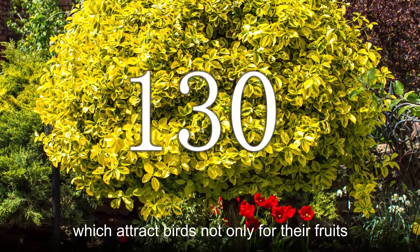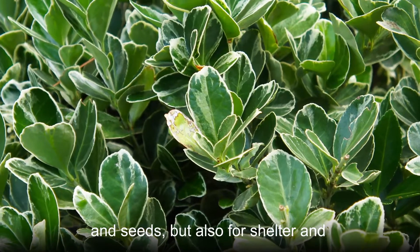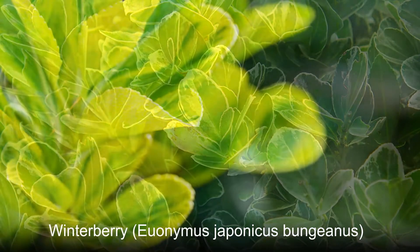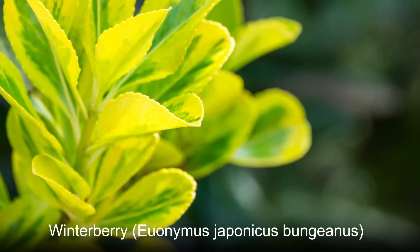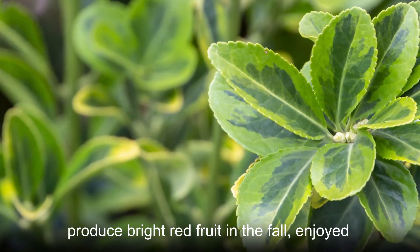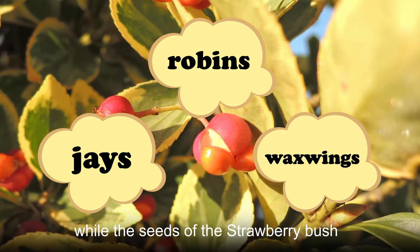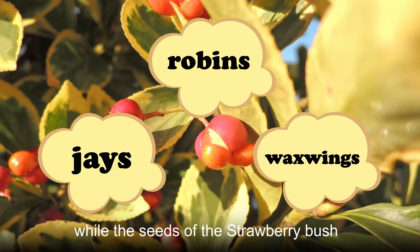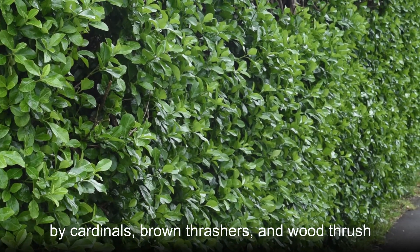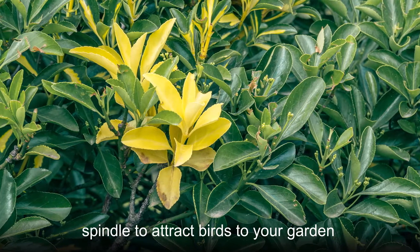Evergreen spindle comes in around 130 species, which attract birds not only for their fruits and seeds but also for shelter and nesting. Some species such as the winterberry Euonymus japonicus or burning bush Euonymus japonicus alatus produce bright red fruit in the fall, enjoyed by birds such as robins, jays, and waxwings, while the seeds of the strawberry bush Euonymus americanus are eaten by cardinals, brown thrashers, and wood thrush.